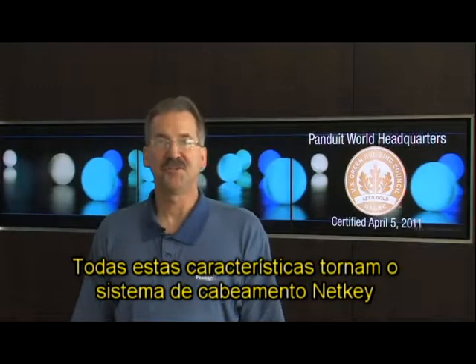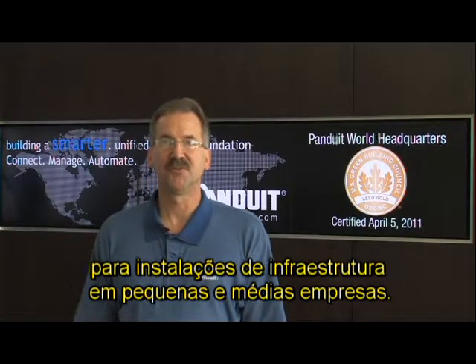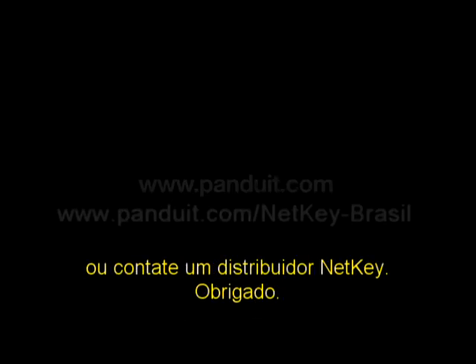All of these features make Panduit's NetKey cabling system the most cost-effective solution for all of your small to medium business infrastructure applications. For more information, please visit www.panduit.com or contact your distributor. Thank you.